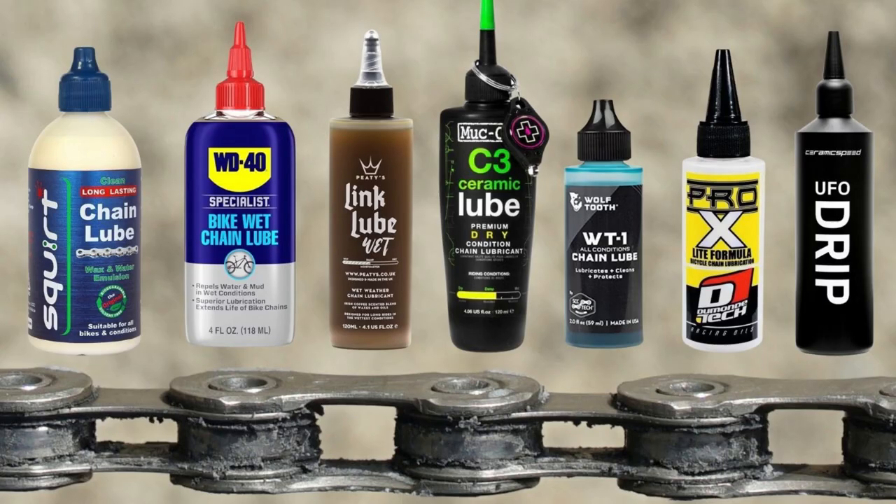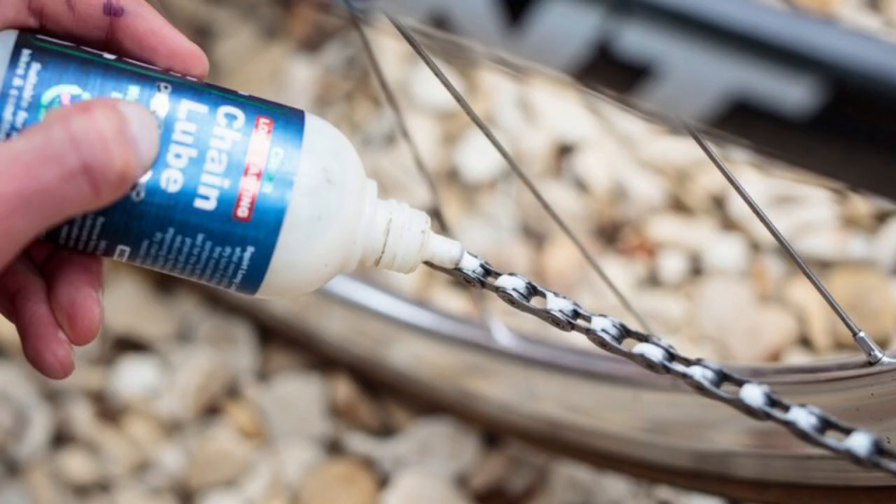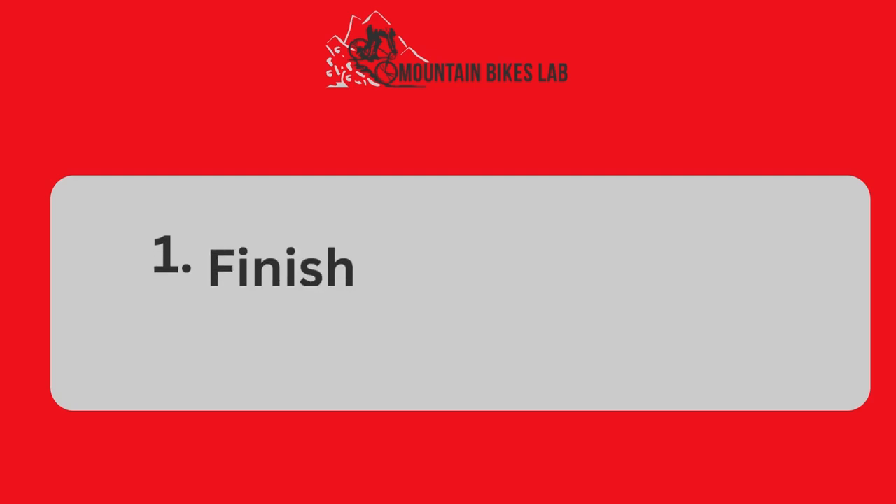In the full blog post we have written on our website, we have done hours of research, and we review the Best MTB Chain Lube. Number 1: